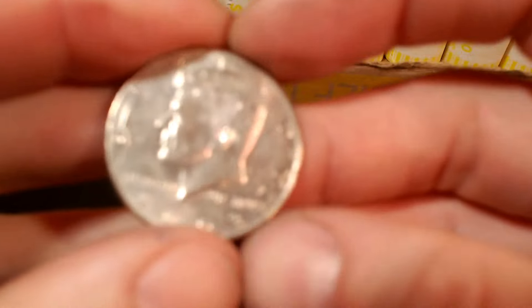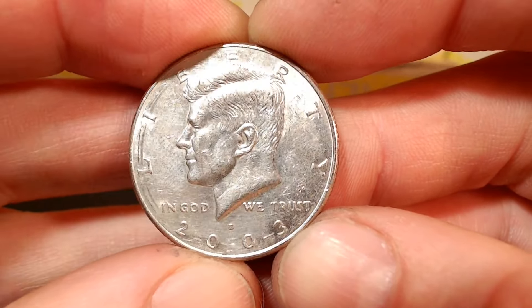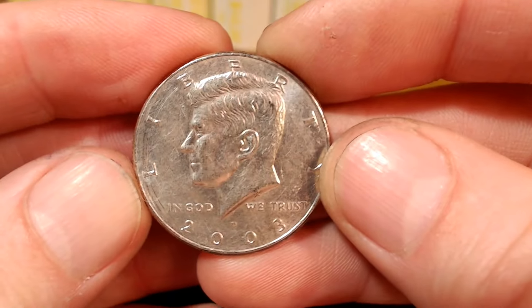Roll number 21 — we have another NIFC. This is a 2003D with a ring of death on it, mintage of 2.5 million. Let's get back to it.